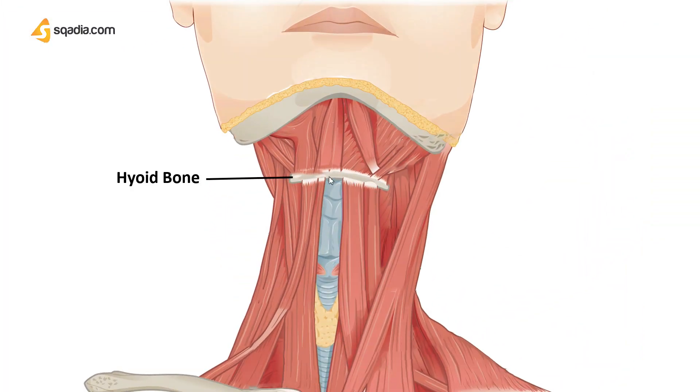It is connected with other bony structures only through muscles and ligaments, which is why it is also termed a free-floating bone. If you look here, this is the hyoid bone. From above, muscles from the floor of the mouth and tongue attach here, and from the bottom we have muscle attachments from the larynx and from behind, the epiglottis and the pharynx.